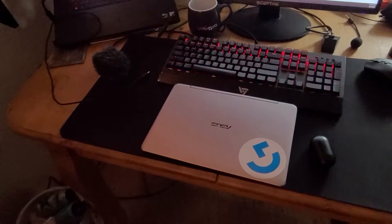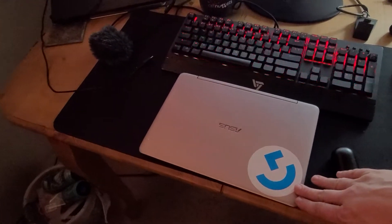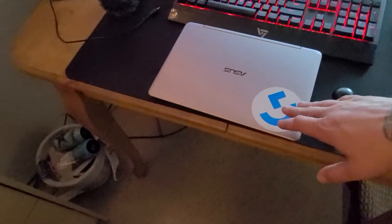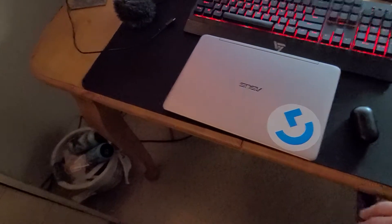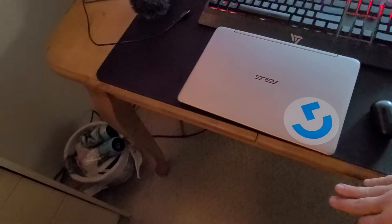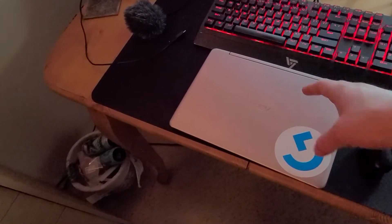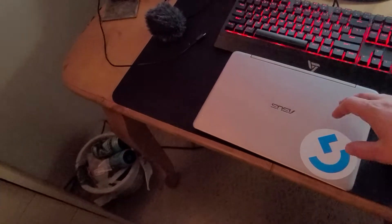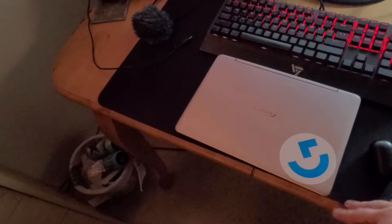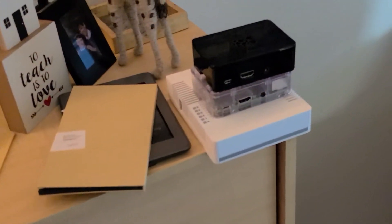Down here is my work laptop that I use for any on-site programming. It's a little Asus Transformer and I have Ubuntu loaded on it — it just makes troubleshooting and moving about within my network easier on a Linux laptop.